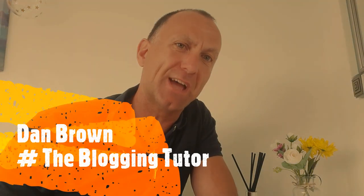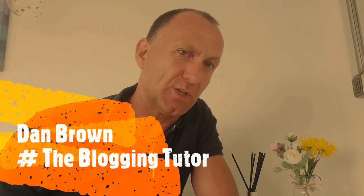Welcome to Clinical Thought of the Week. My name is Dan Brown, hashtag the Blogging Tutor. I wish to spend a few special minutes discussing prostates. In clinical practice, we need to be mindful of a possible presentation of prostate cancer or other benign conditions such as BPH, benign prostatic hypertrophy. Let's switch to tutor mode to see where this takes us.